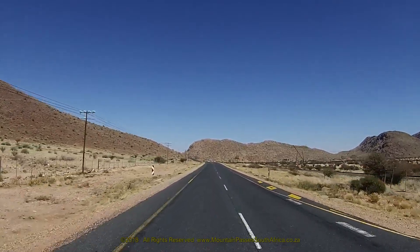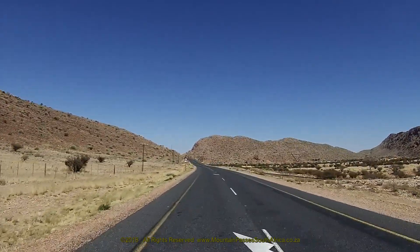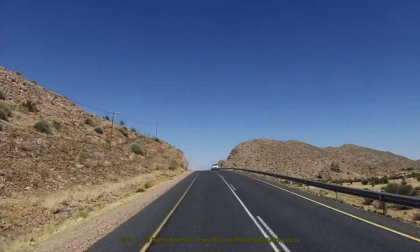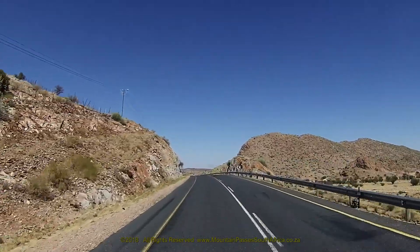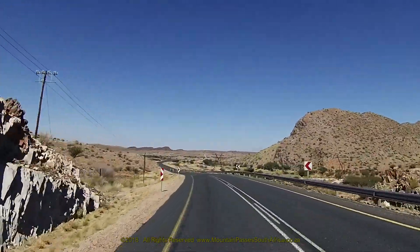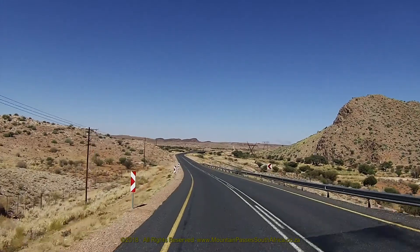We filmed this pass from east to west. It starts off adjacent to a large lay-by on the right-hand side of the road, followed by a short straight and then by a minor bend to the left, after which the gradient kicks up and the road cuts through a small cutting in between low kopjes on either side.